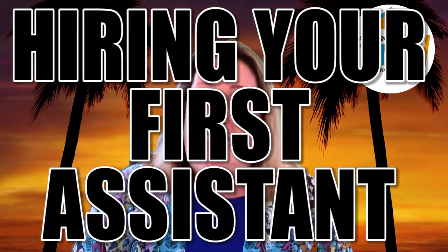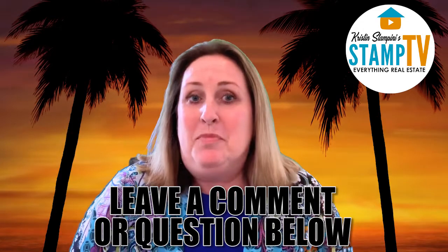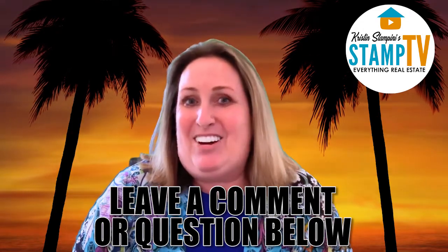Today I'm going to talk about hiring your very first assistant. So stay tuned until the end of this video and I will be providing you with a detailed checklist on what to do when you're actually hiring your first assistant, that's going to help you through the process. If you have any questions through this video today, please comment below. Let's get started.